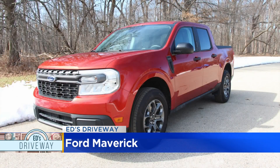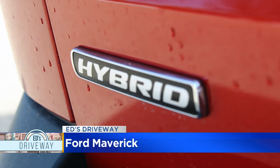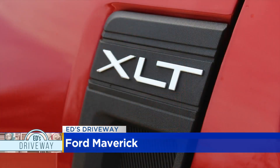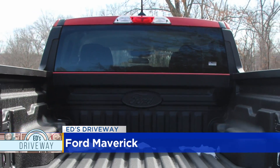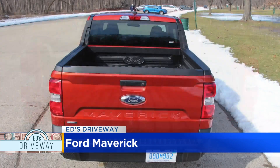From the maker of the top-selling F-150, and with gas around five bucks a gallon, ours is a hybrid. That means some models of the Maverick can reach an estimated 42 mpg in the city. A gas model is also available.